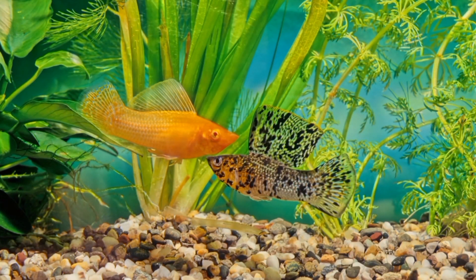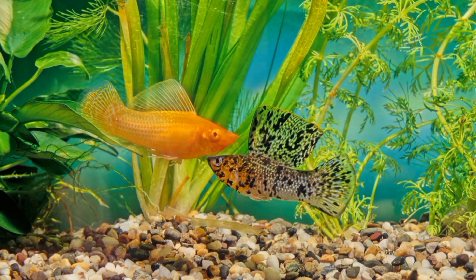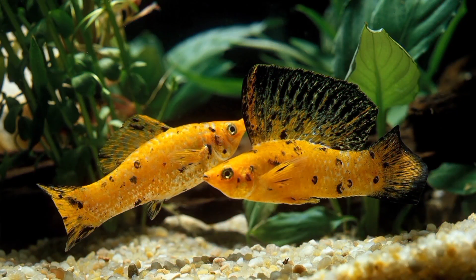Number seven: Mollies. Mollies are another type of livebearer fish known for their unique body shape and vibrant colors. They are hardy and easy to care for.